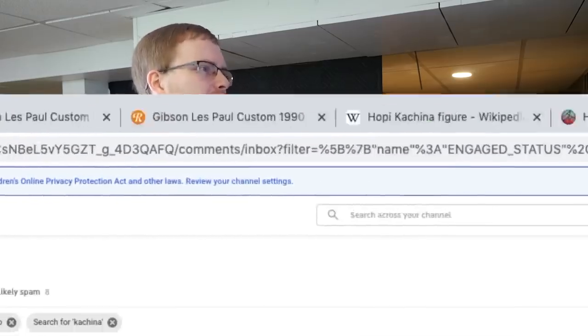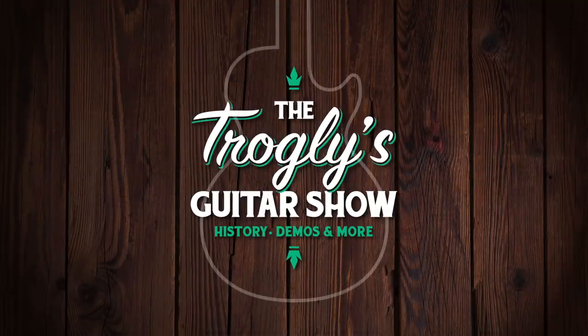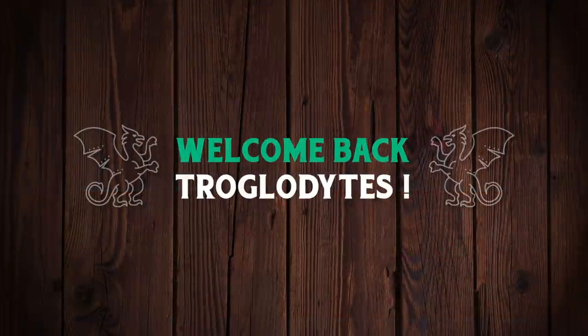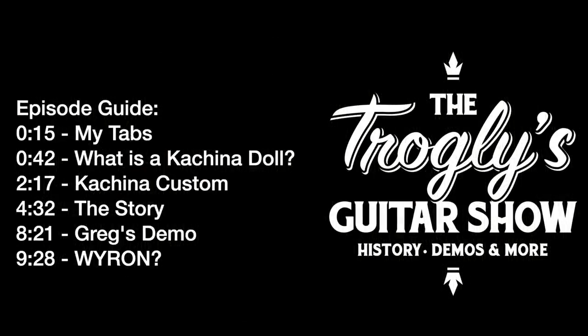Why has this tab been on my browser for the past two months? Welcome back, troglodytes, to your daily dose of guitar information, the Trogly's Guitar Show.